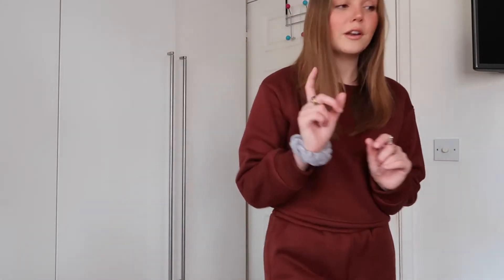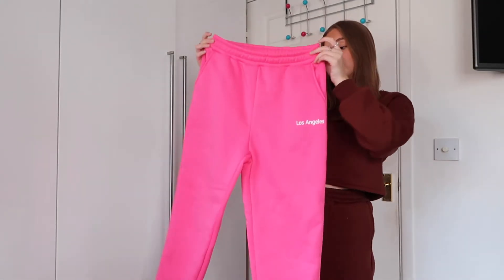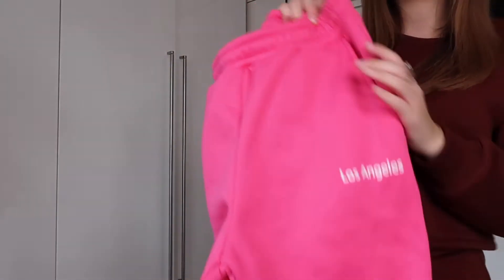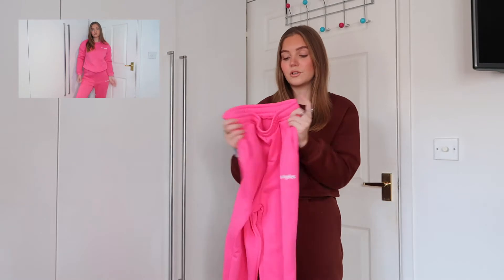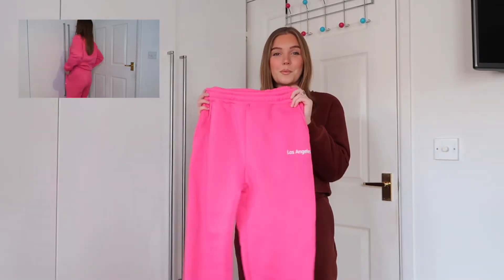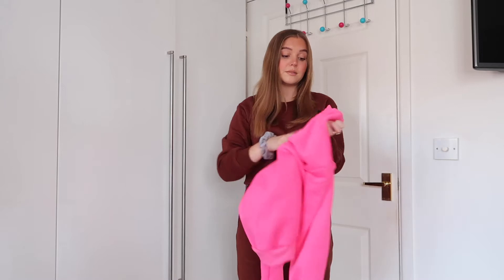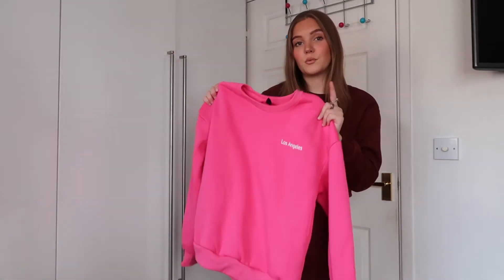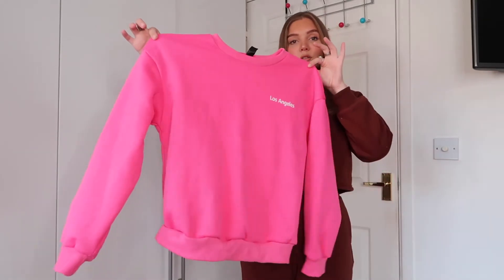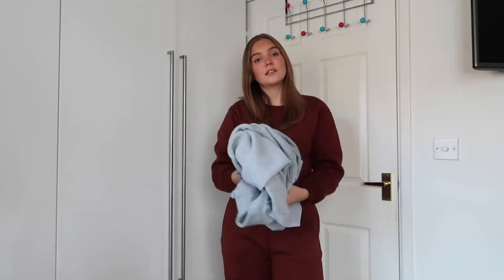Going with the tracksuits, I've got another one — a lot brighter. It comes with a jumper as well. These bright pink joggers say 'Los Angeles' on them; I loved the bright color. It's perfect to have a tracksuit for the upcoming months with a pop of color. The jumper is super cute too — I got this tracksuit in a size medium so it's quite an oversized fit. The material is really nice.